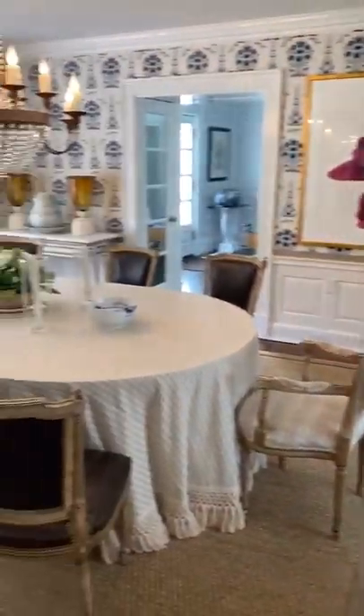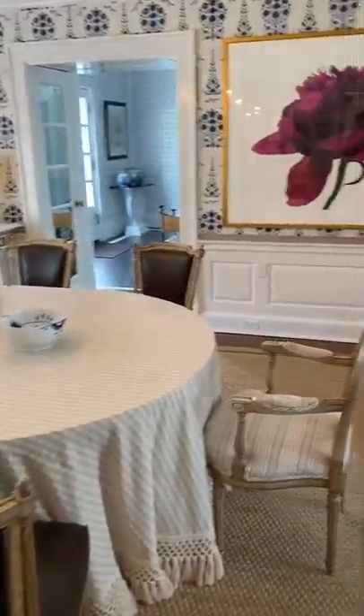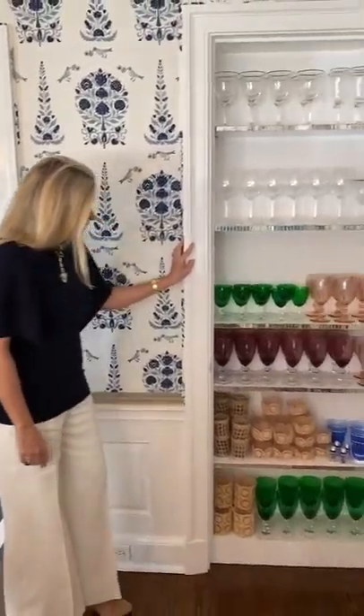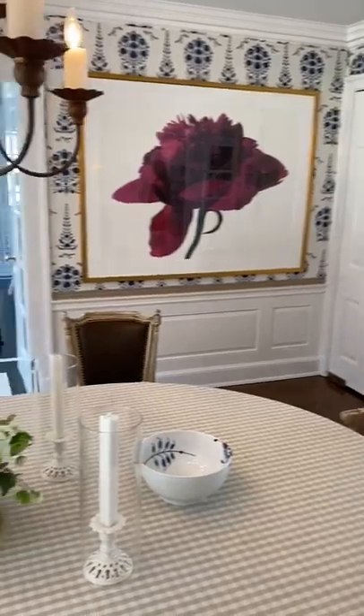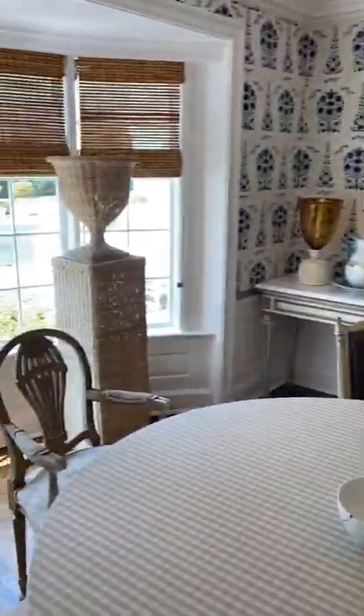I love this storage — it's original to the house, and there's one on both sides. It holds all of my crystal and it's really accessible and easy to grab things for the table, for the dining room, the kitchen, and also out on the terrace. Everything's right here, so there's really no excuse not to set a beautiful table. Great storage.